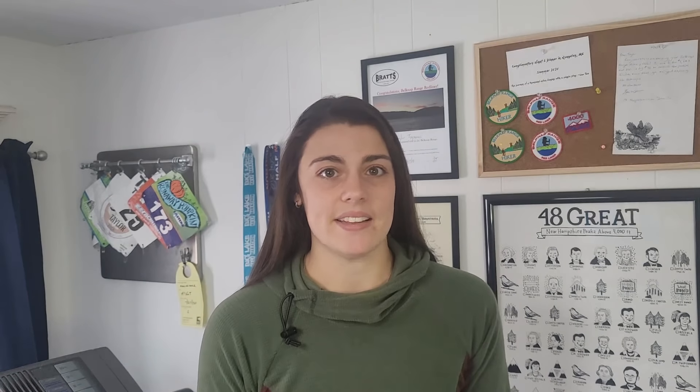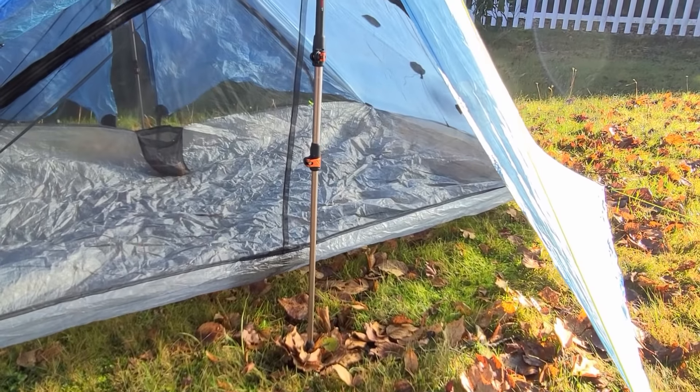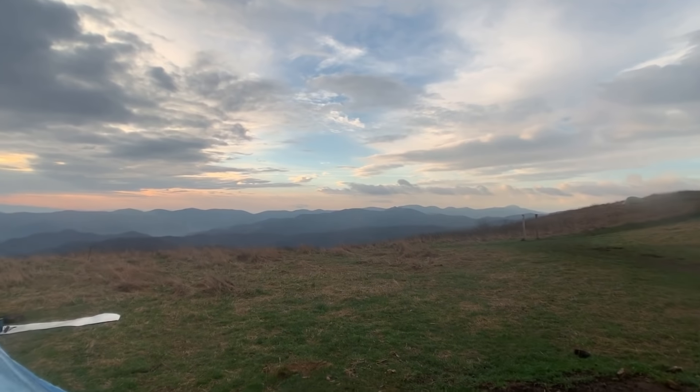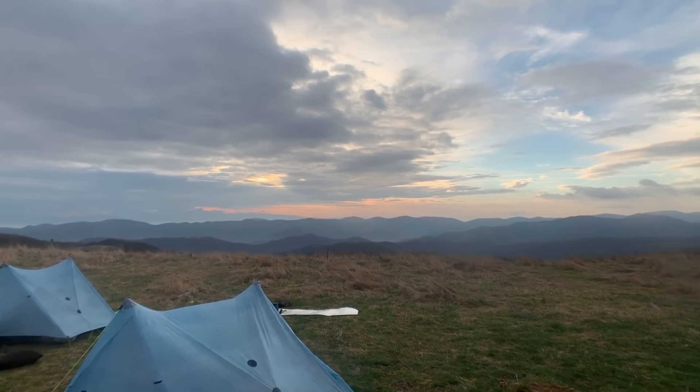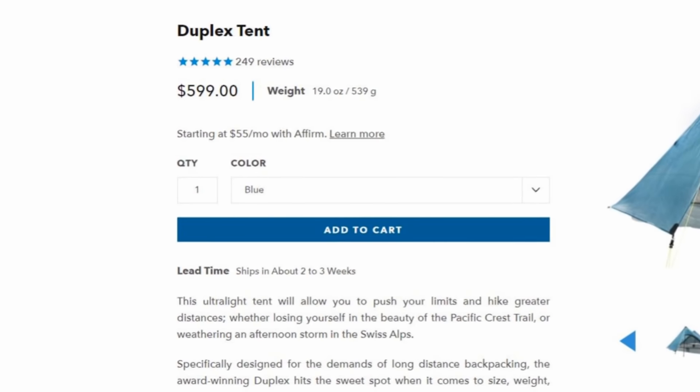The first piece of gear I'm going to talk about is my tent, and that is the Z-Pax Duplex. This is the tent I brought with me when I attempted the AT last year and I really liked it — I thought it was a great tent for backpacking. My favorite thing about it is how lightweight it is. The website says it comes in at about 19 ounces, and I like how it's a trekking pole tent so you don't need to carry the extra weight of tent poles. This is probably the most popular tent out on trail — I saw a lot of people with the Duplex, or even couples hiking together would have the Triplex. It is not a cheap tent; it comes in at about $600, but weighing only 19 ounces I thought it was a good investment and I'm very happy with it so far.